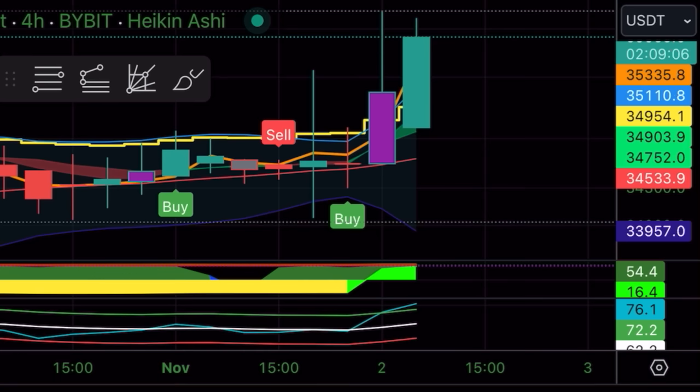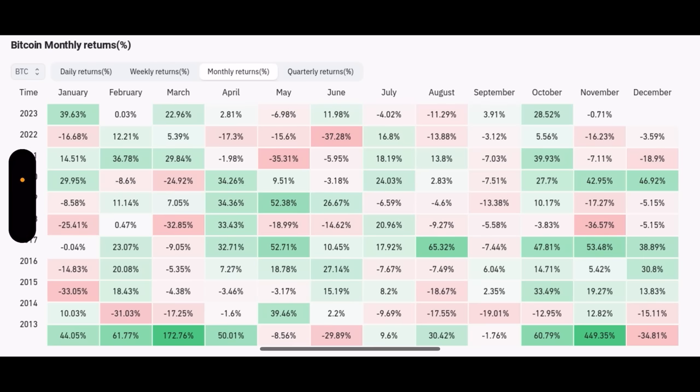This next chart is a table showing monthly returns. October was a win again — we went up almost 29%. You can see that October has always been a very positive month. Now let's see what November could mean for us.